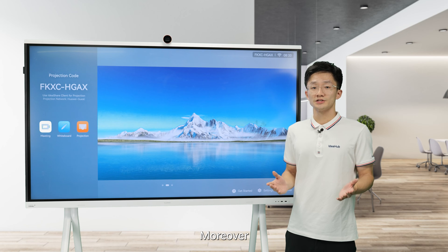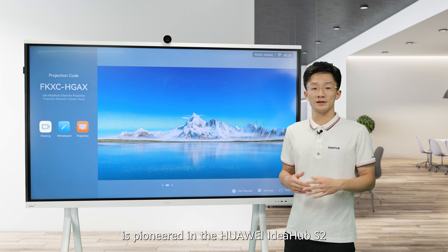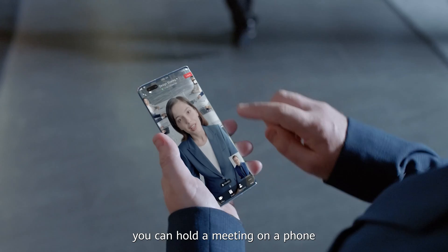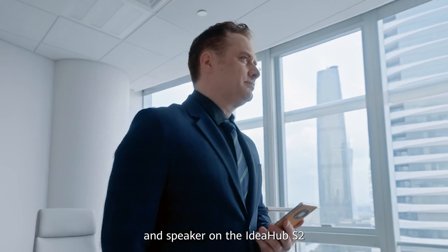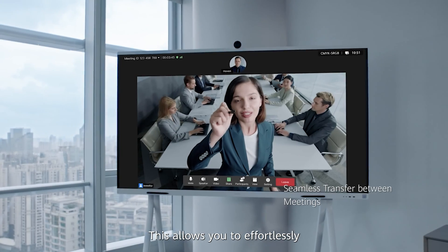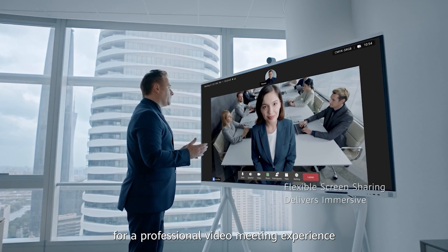Moreover, the innovative meeting mode BYOM is a pioneer feature in the Huawei IdeaHub S2. With BYOM, you can hold a meeting on a phone or computer and invoke the camera, microphone, and speaker on the IdeaHub S2. This allows you to effortlessly transfer your video meetings to the larger screen for a professional video meeting experience.